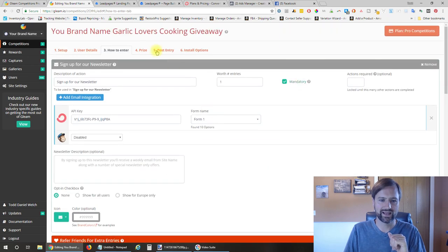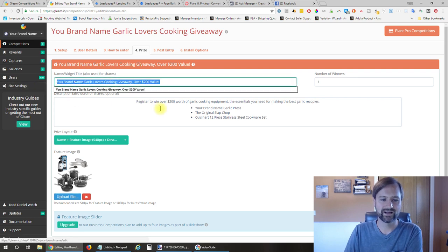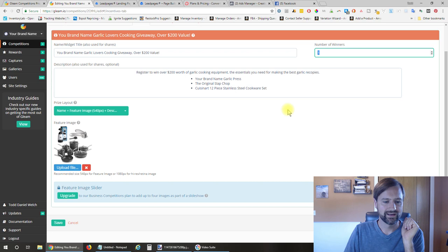So that is how to enter. Now the prize setup: here is the title of the prize—your brand name and some information about the giveaway and its value. In the description, I put information about what I'm giving away. And one winner—if you wanted to do more winners you could, but I did one. Down here we put a featured picture that shows up on the giveaway.